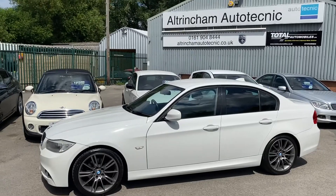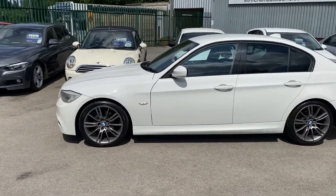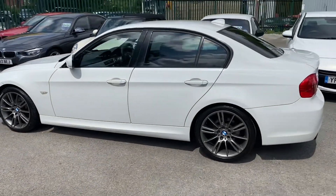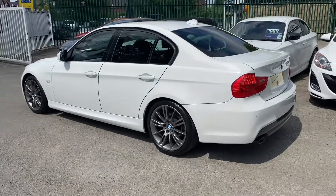I share my premises with Altria Motor Technic — they're a BMW specialist. They check over all my cars and they've checked over this one. They do an inspection, a diagnostic, and a road test. Everything's absolutely fine; it needed an aircon re-gas which has been done.